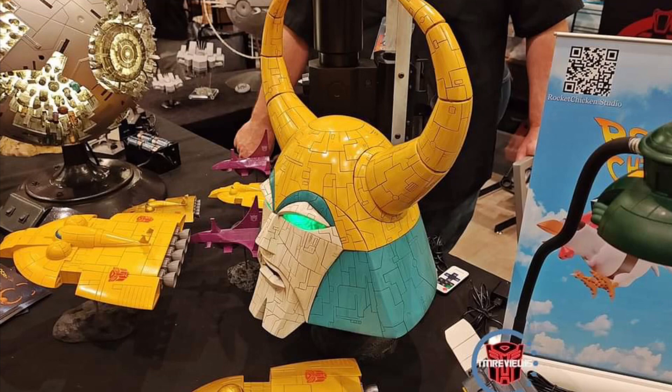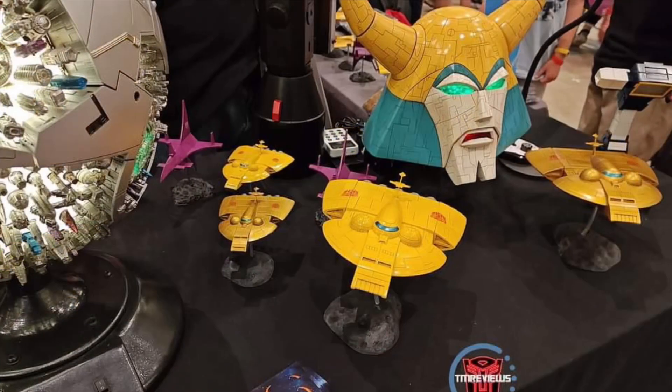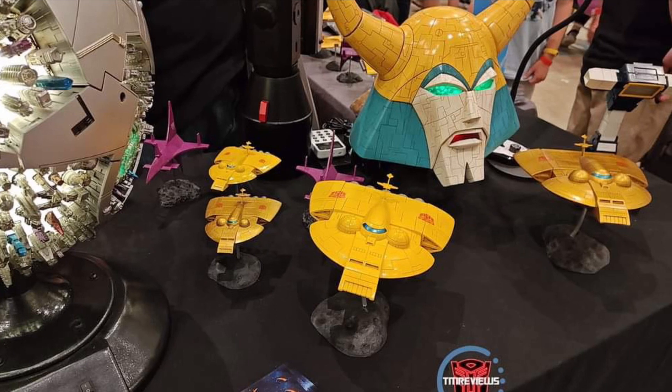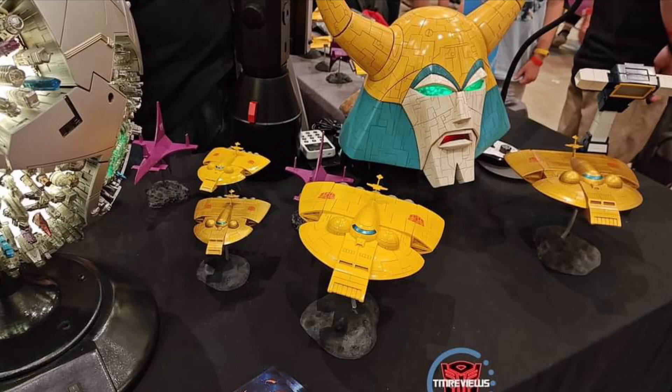Wow! This is awesome. Look at this, man. Honestly, I'm glad I'm not at TFCon Orlando — I mean, I'm not, but I'm also glad because my wallet would be burning right now, big time. Probably have to re-finance the house here, and just, oh my goodness.